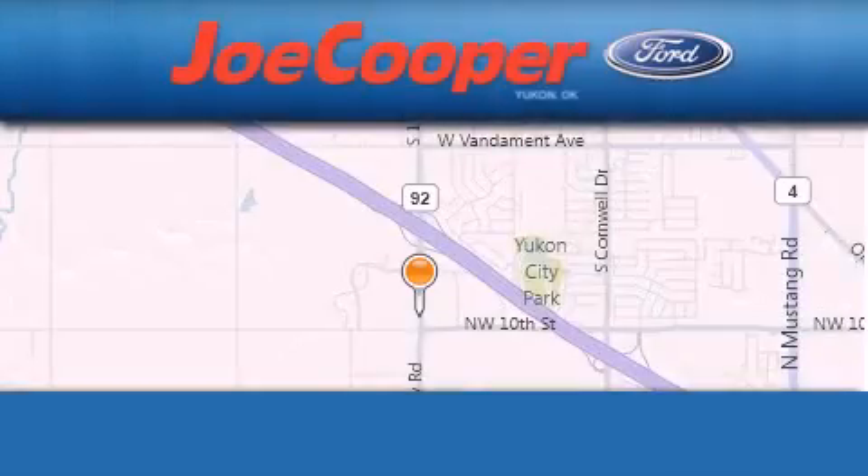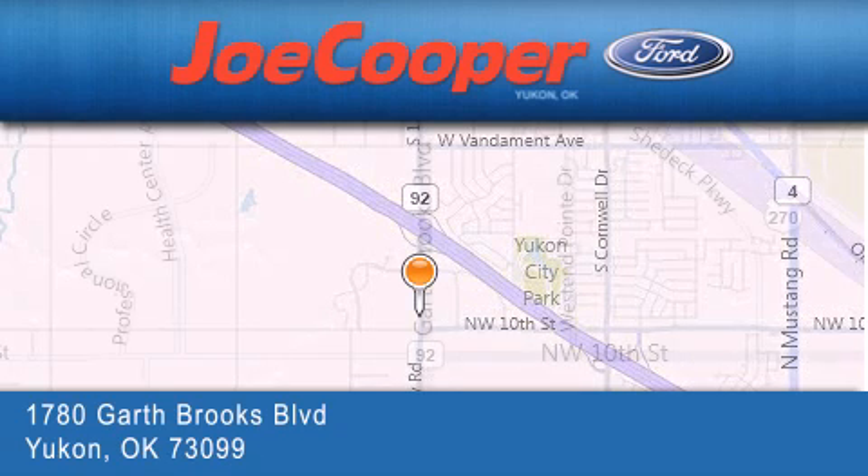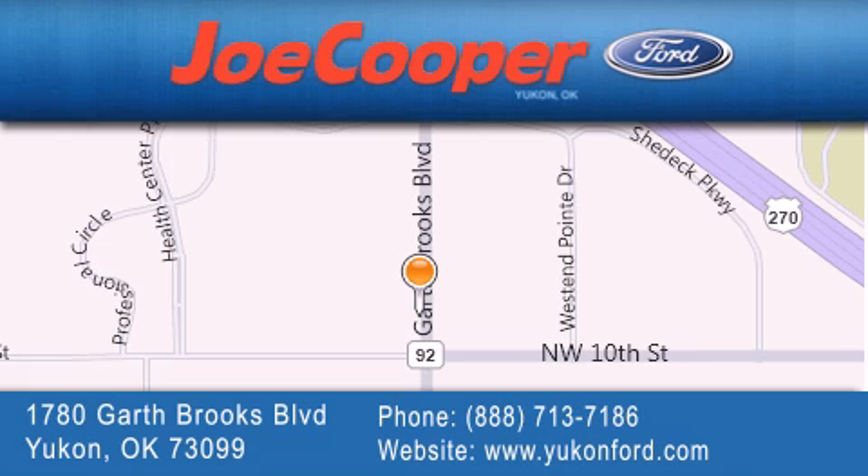Joe Cooper Ford Yukon is located at 1780 Garth Brooks Blvd. in Yukon. Our goal is to exceed all of your expectations to ensure that you will return for future visits.